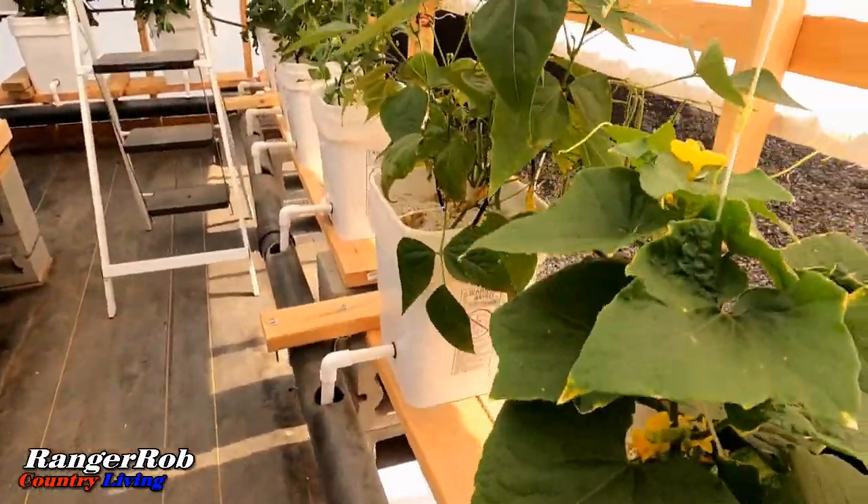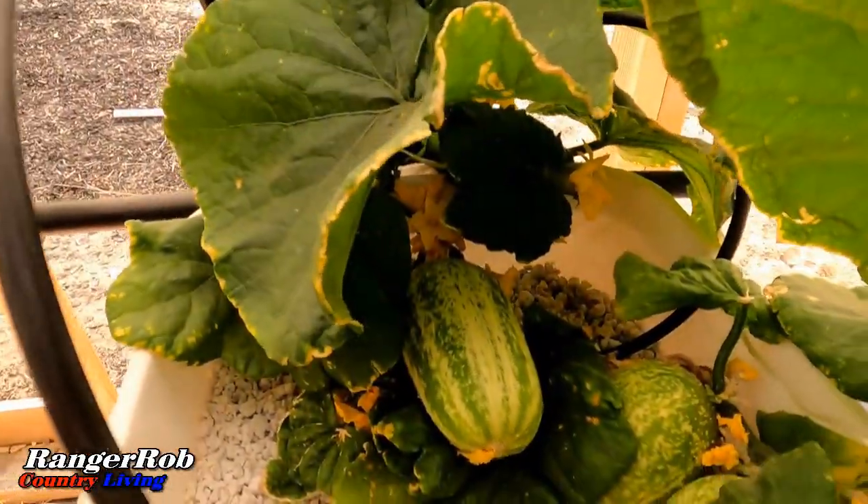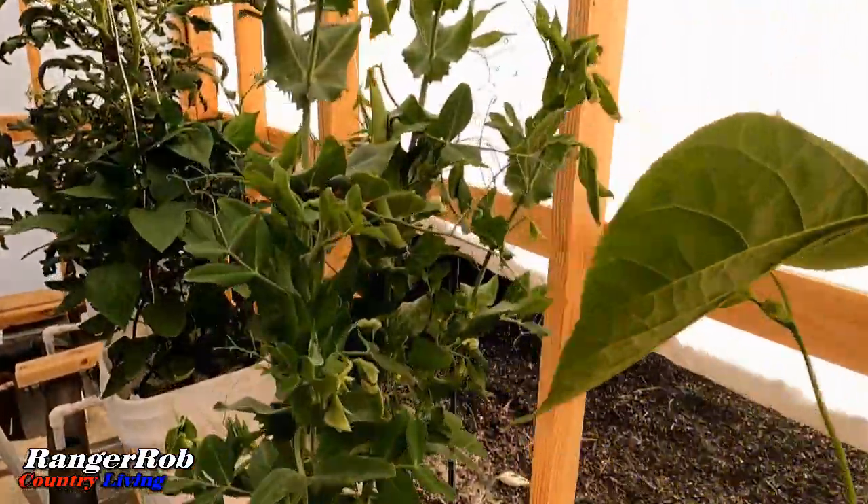Hydroponics is a soil-less method of growing plants, where nutrients are delivered directly to the roots through water. This eliminates the need for traditional farming practices like tilling and weeding, making it a sustainable and efficient way of growing crops.